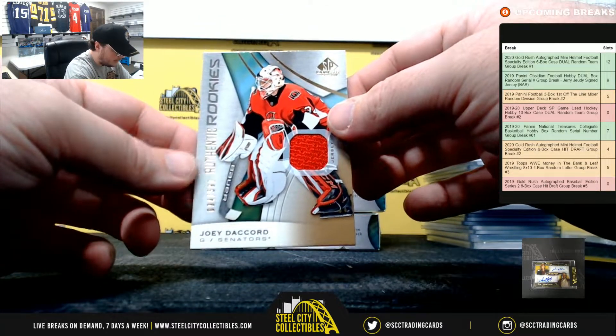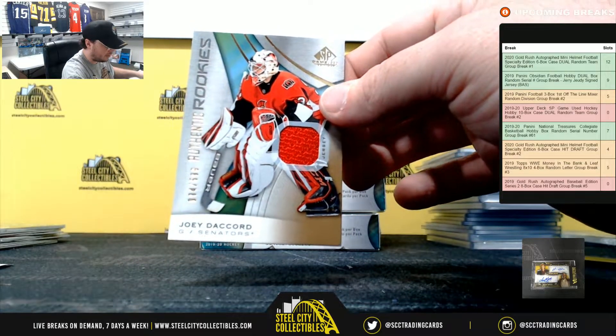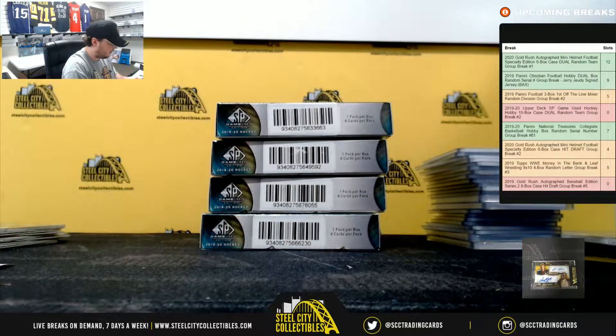And we have Joey Decord, numbered to 599, authentic rookie jersey for the Senators. And that's going to Larry.